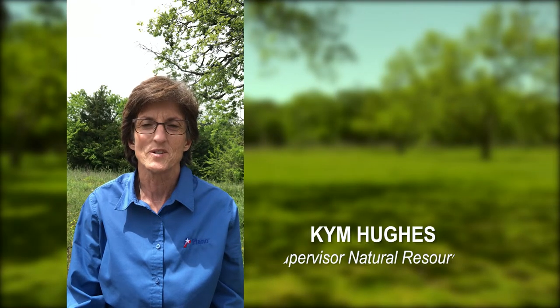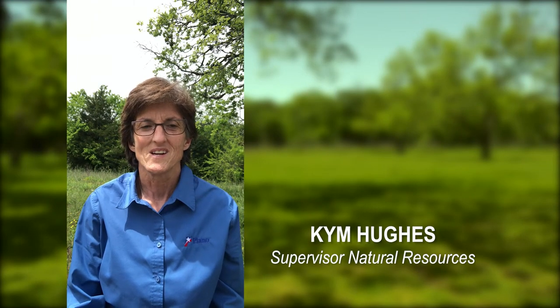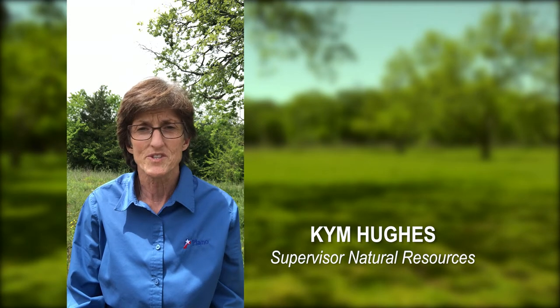Hi everyone, Kim Hughes here with Plano Parks Department. I'm the supervisor for the Natural Resources District. One of the things that I love most about my job is I get to spend a lot of time outdoors in the natural environment.